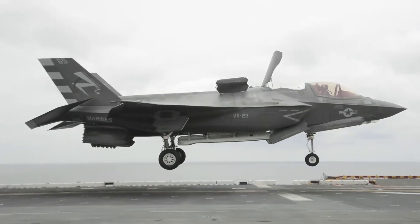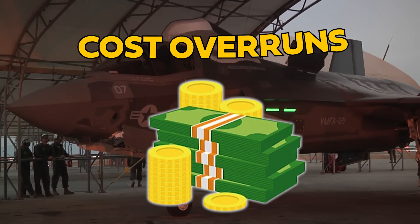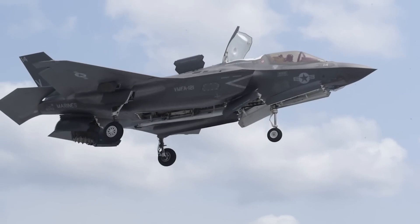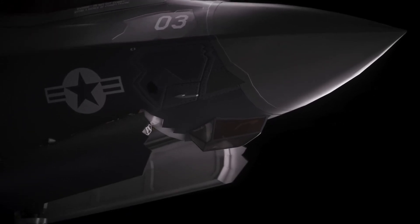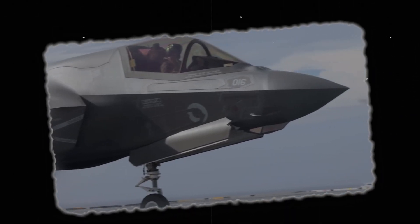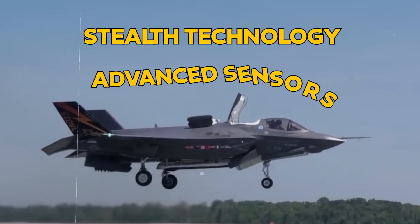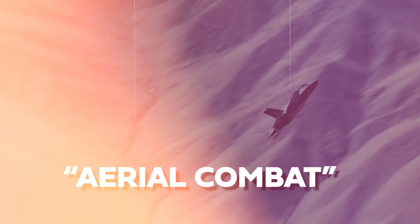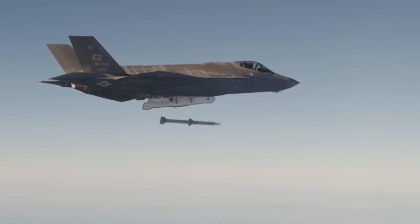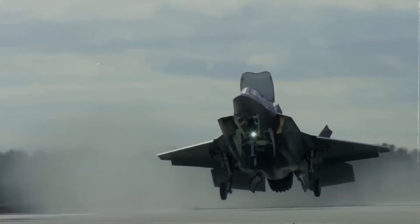From concept to reality, its development has pushed the boundaries of aerospace engineering. Despite challenges such as cost overruns and technical hurdles, the F-35B has surpassed expectations through rigorous testing and operational deployments. Today it stands as a cornerstone of modern airpower, symbolizing innovation and excellence in military aviation. With its unique combination of vertical takeoff and landing, stealth technology, advanced sensors, and network-centric warfare capabilities, it embodies the future of aerial combat and remains at the forefront of shaping air power worldwide.